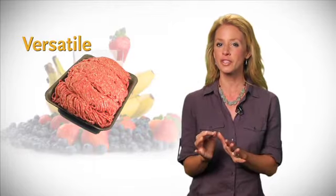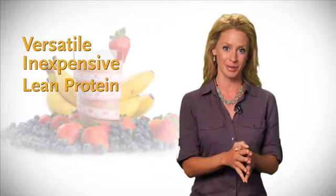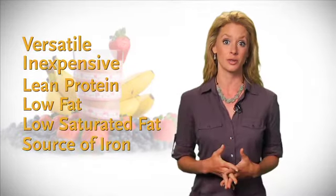But we're not limited to just fish. Extra lean ground beef — the 94–96% lean — also makes our top 10 because it's super versatile and relatively inexpensive. Plus, it's an excellent source of very lean protein, low in fat and saturated fat, and it's a great source of iron.